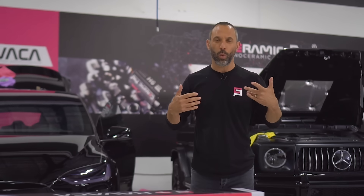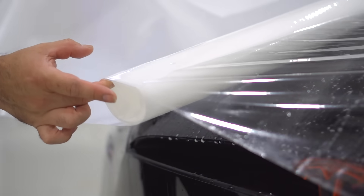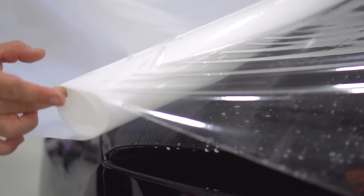It took a lot of effort to get through that film. Now we're going to take a look at some vehicles that actually have the product on, and I'm going to explain again why you want Ceramic Pro Kavacha and why you need clear bra and paint protection film in the first place.